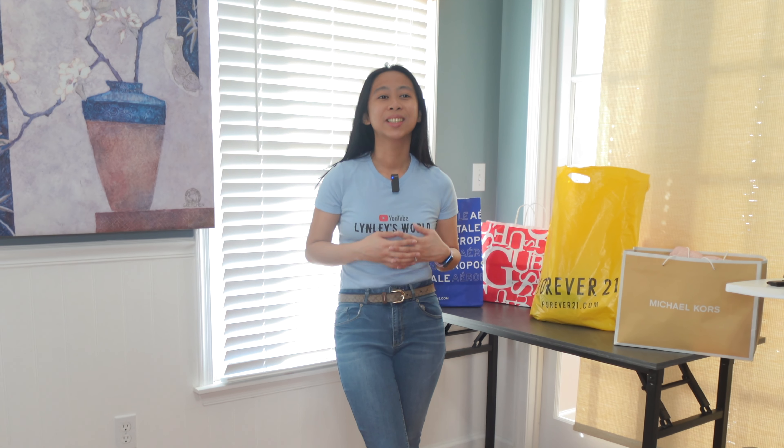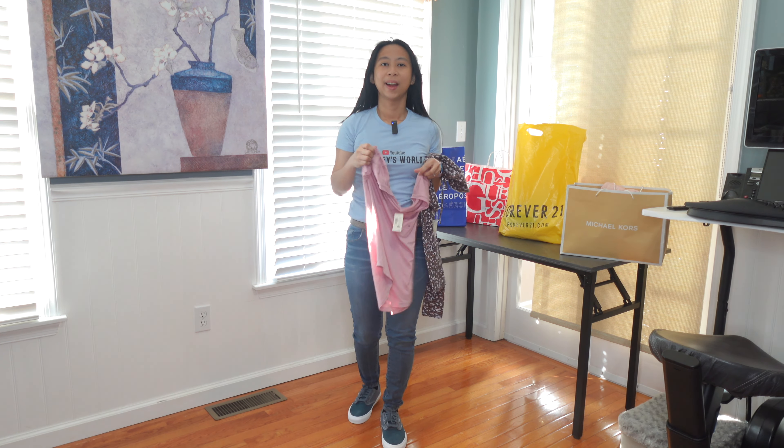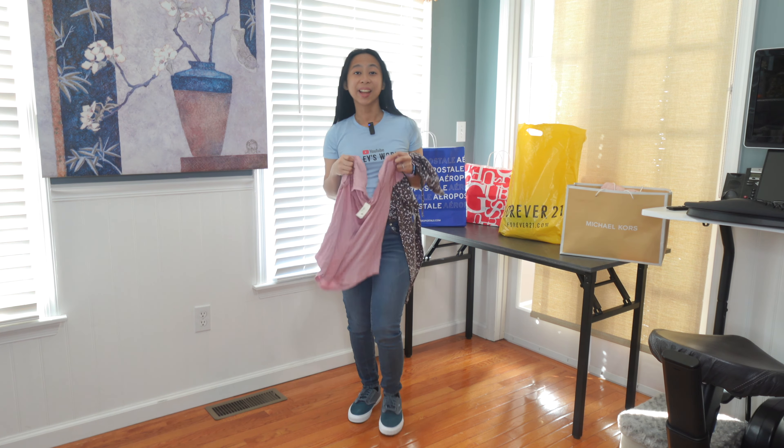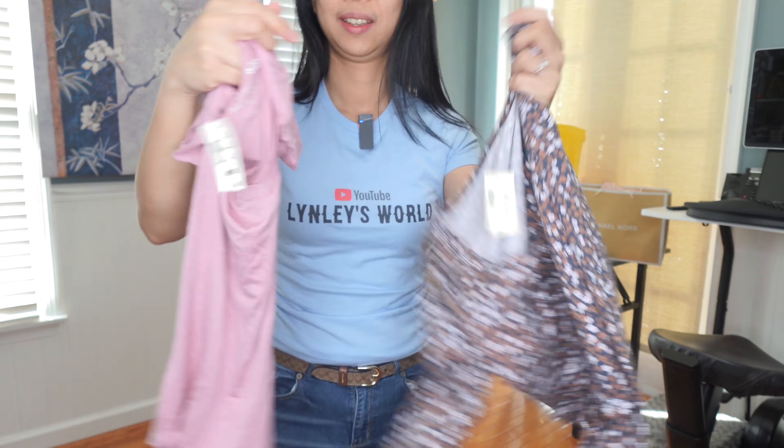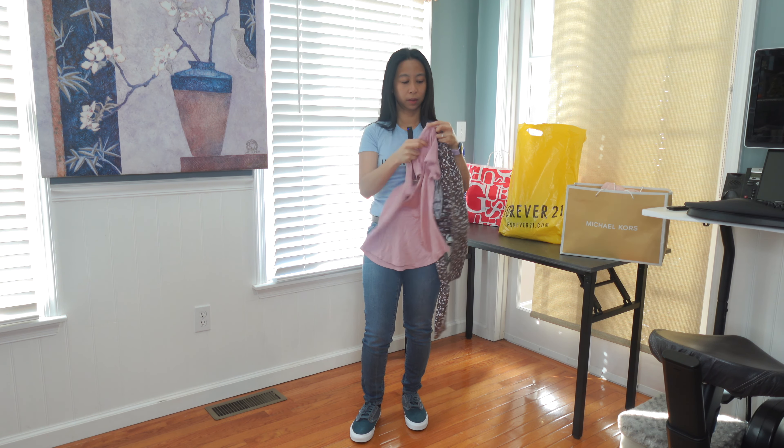Hey guys, welcome or welcome back to my channel. We went to a couple of shopping malls for the last two weeks, and what we're going to do today is a try-on haul. I went to four different stores: Aeropostale, Guess, Forever 21, and Michael Kors. What's nice about visiting different shopping malls is you can see different types of stores — it's just a different ambience, different types of people shopping. It's also some kind of exercise because you will be walking around, and shopping with kids is not easy.